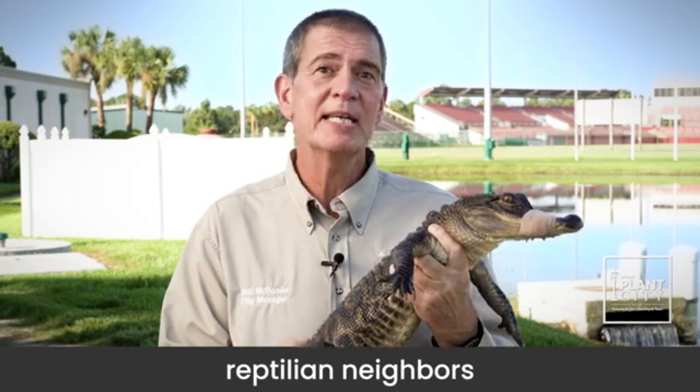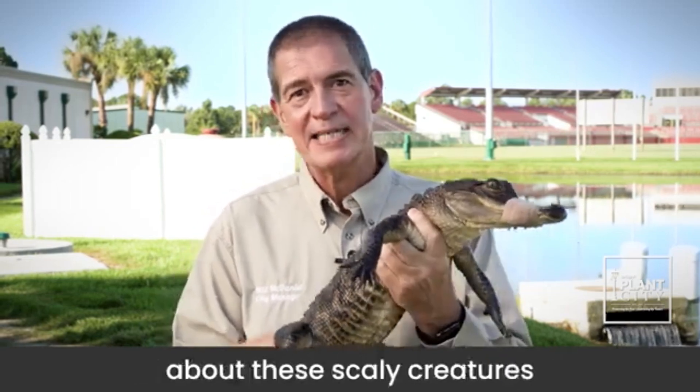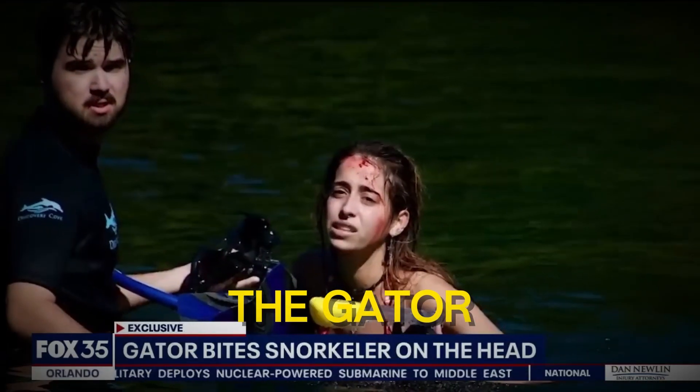Today we're here to talk about our reptilian neighbors and dispel some common myths about these scaly creatures. Alligators can be found throughout Alabama and in many wetland habitats.